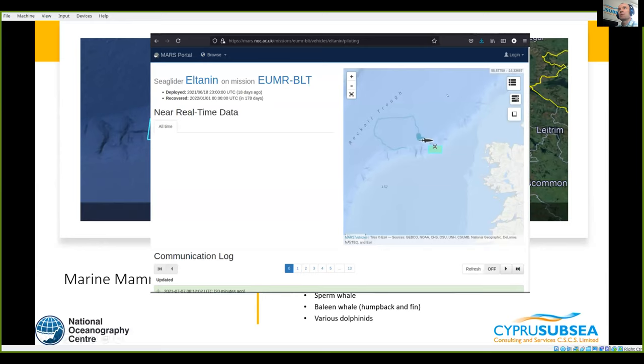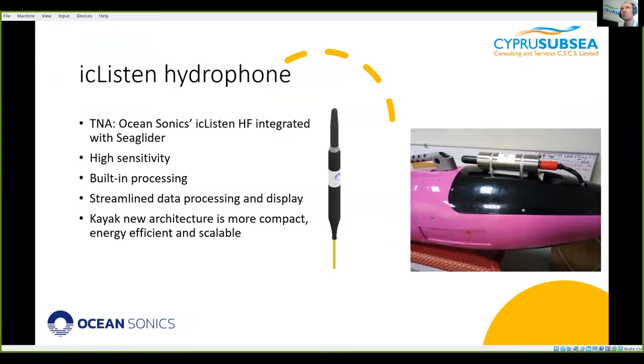You can go to the MARS site and see where the glider is right now — this is a screenshot from today. We don't have the data back yet, but let me tell you what we hope to see.